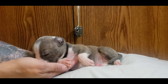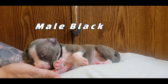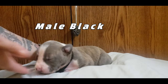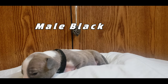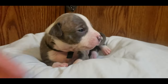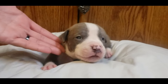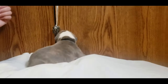So we got a big boy here and he is wearing black — black male. Look at that adorable face. So this is male black; I have a feeling he will be a favorite.